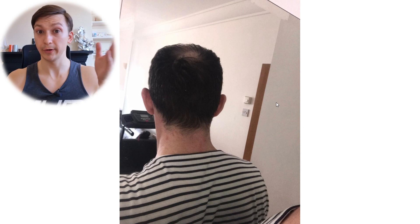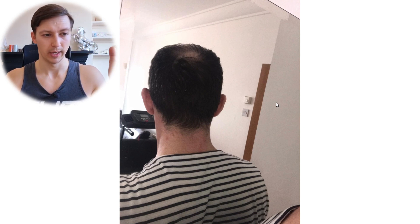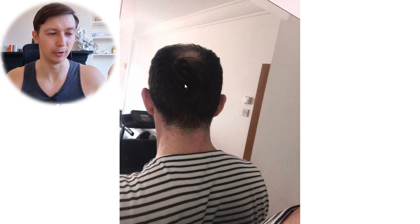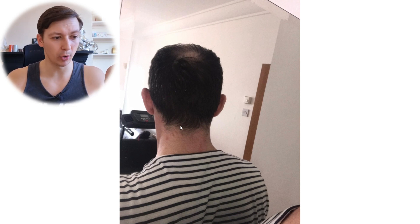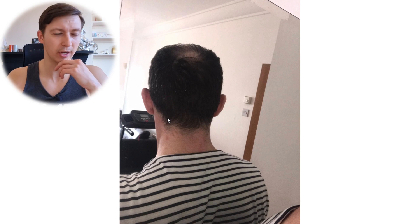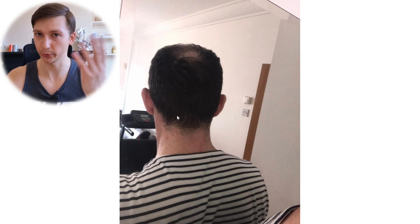It's really hard to say much about your donor area from this particular picture — it's underexposed, very dark, and not properly focused. But it doesn't look like you have severe retrograde alopecia. Maybe just a tiny bit, but it's a good sign that it's not eating into your donor area, which basically gives you more graft availability for the transplant.